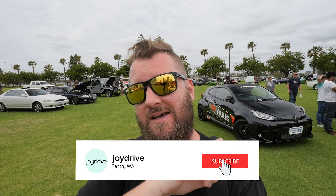Good morning, good afternoon, and welcome to another video. Today we are at Toyotas in the Park, right in the heart of Perth CBD. The river is just in front of us and the CBD just behind us. There are some insane Toyotas here, so if you're a Toyota fan, you will like what you see.